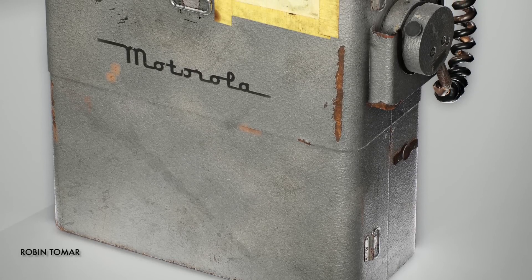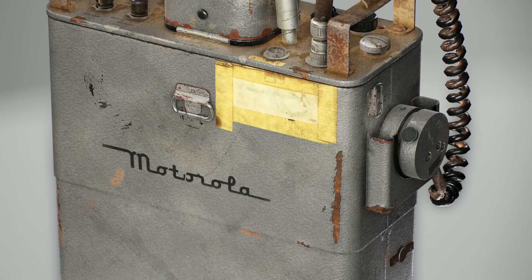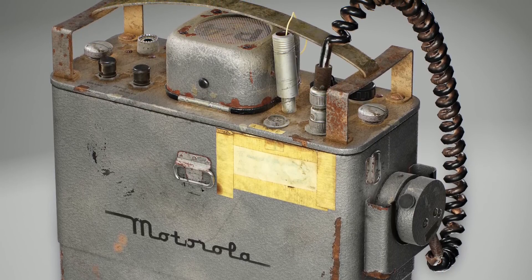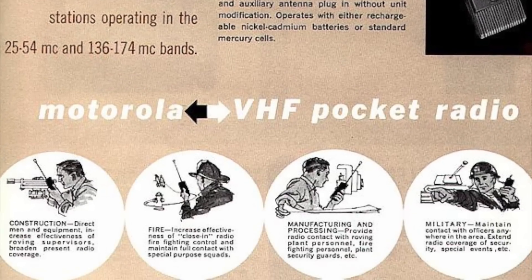The company's first commercially available FM two-way portable after the war appeared in 1947. Motorola called it the Handie-Talkie, which went on to become a Motorola trademark, describing it as smaller than a briefcase. The transceiver weighed between 8 and 22 pounds and put out 250 milliwatts. This was before the invention of the transistor, so the unit used miniature tubes. Motorola's first all-transistor Handie-Talkie pocket receiver was introduced in 1958, with its companion transmitter coming out in 1959.